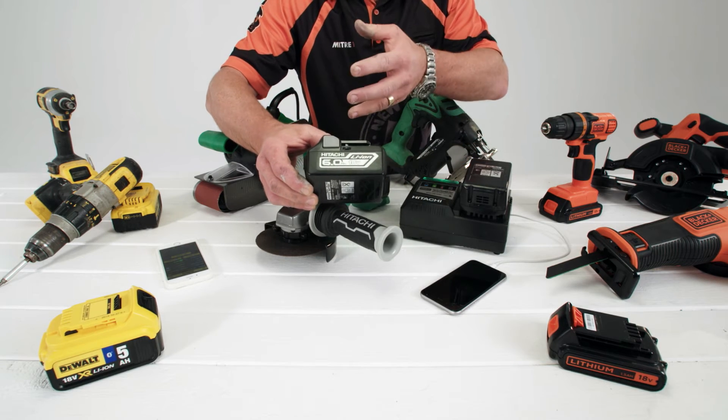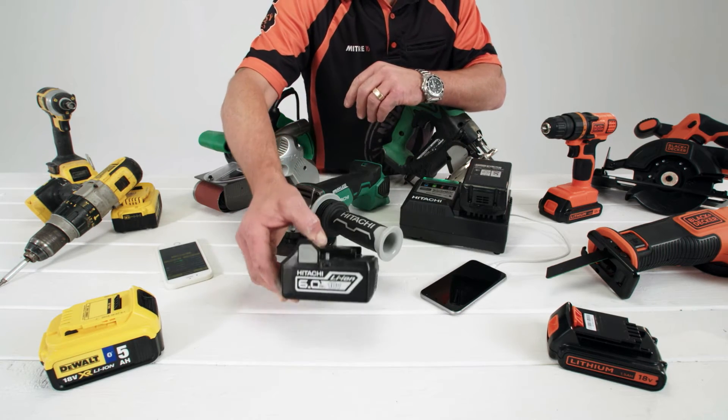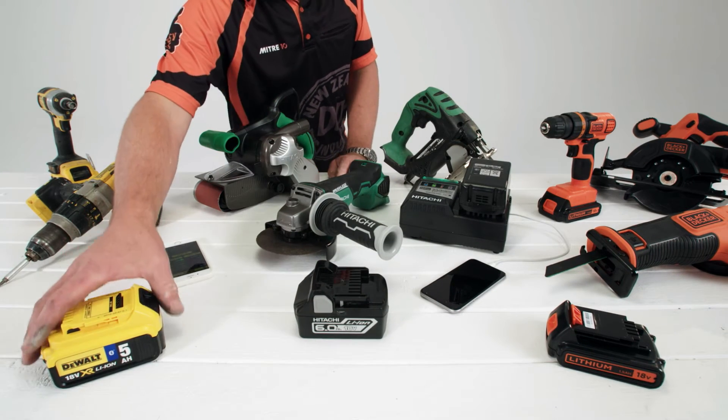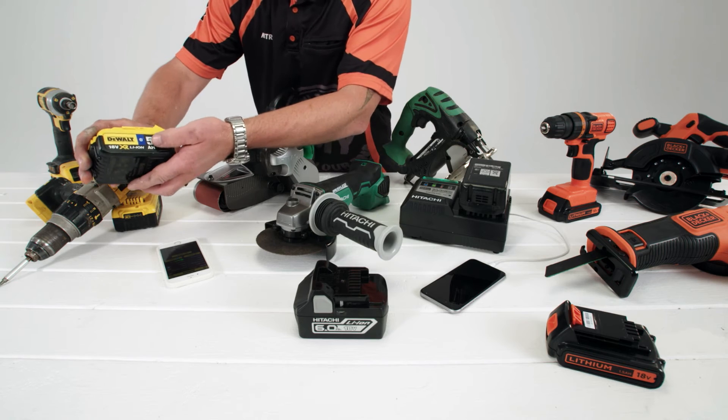To get more technical, you can look at the difference between a 6 and a 5 amp hour. More amp hours indicates more runtime, but this is variable depending on what job you're doing.